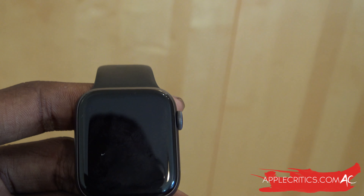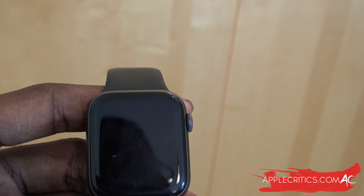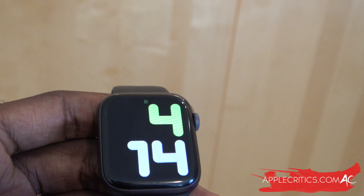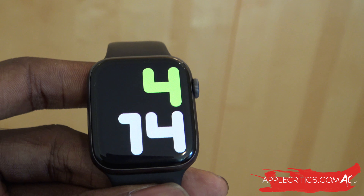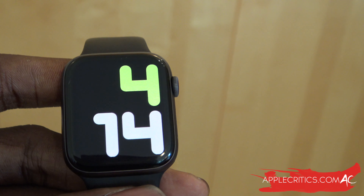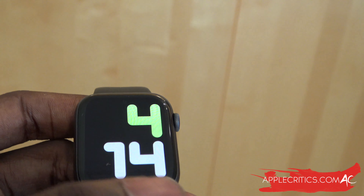Other features include parental controls and a school time mode. You can set up and manage Apple Watches for kids, and the school time feature will let you limit phone use during school hours. This is good for parents who want to make sure their kids are staying on task and not always on their phones, so kids can just use their Apple Watch more.